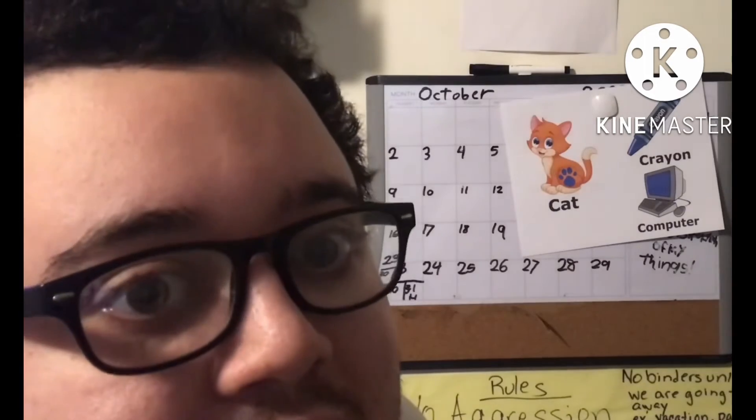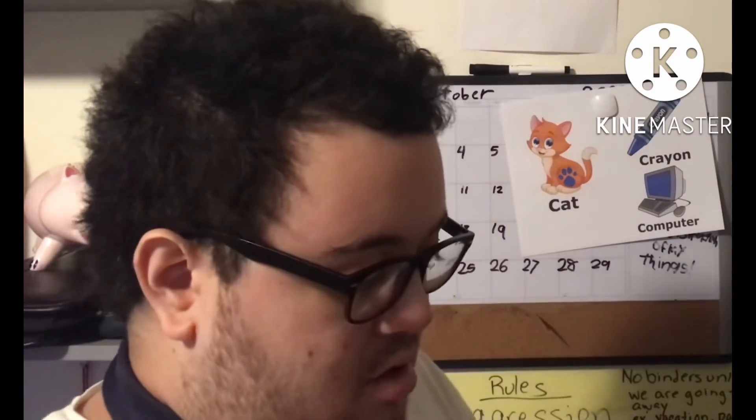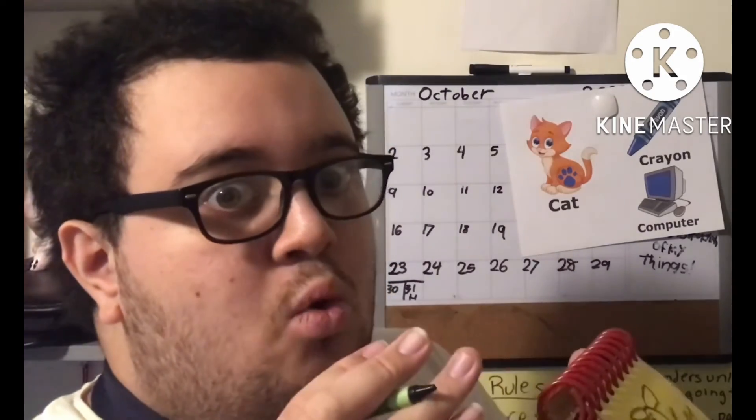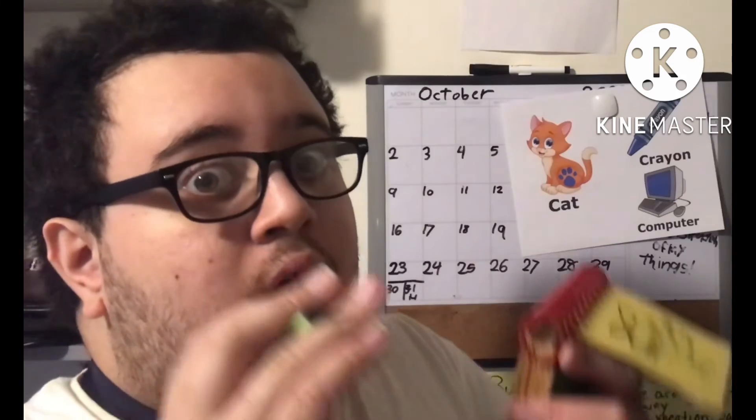Hey, you know what we need? Our handy dandy — Notebook! Notebook, right! Okay, we'll start with our clue. Let's draw a cat in our notebook. And our clue collector! Wow!